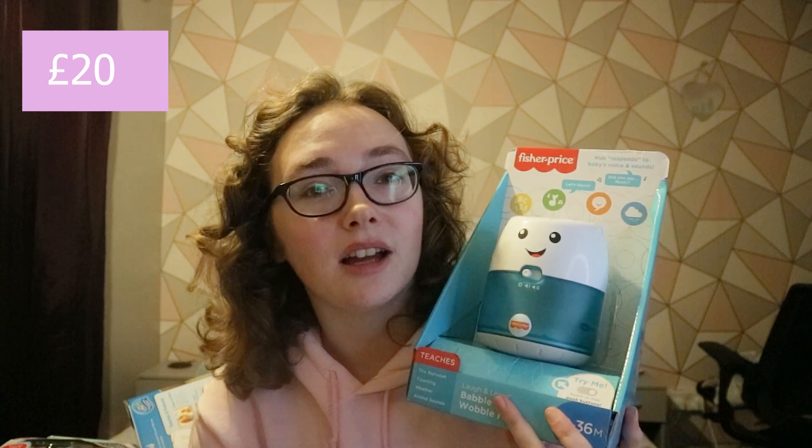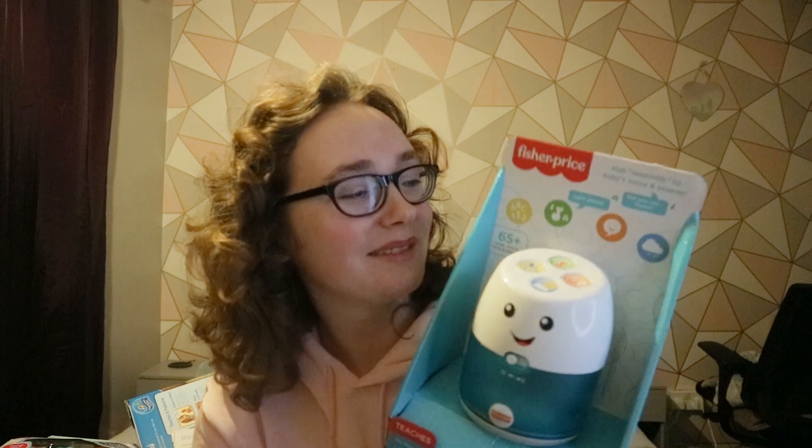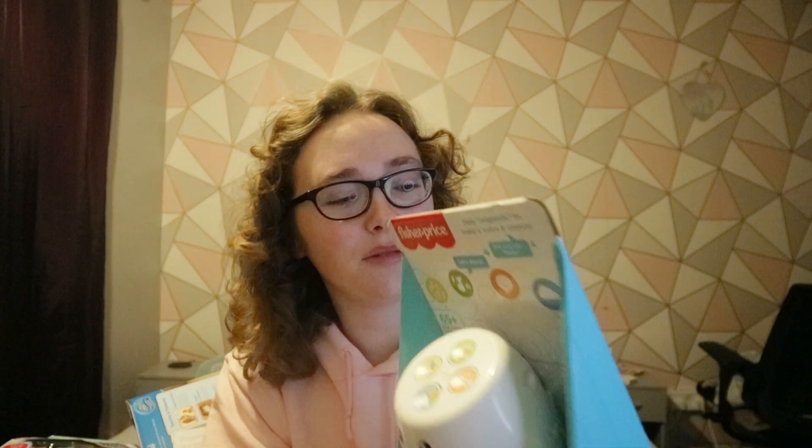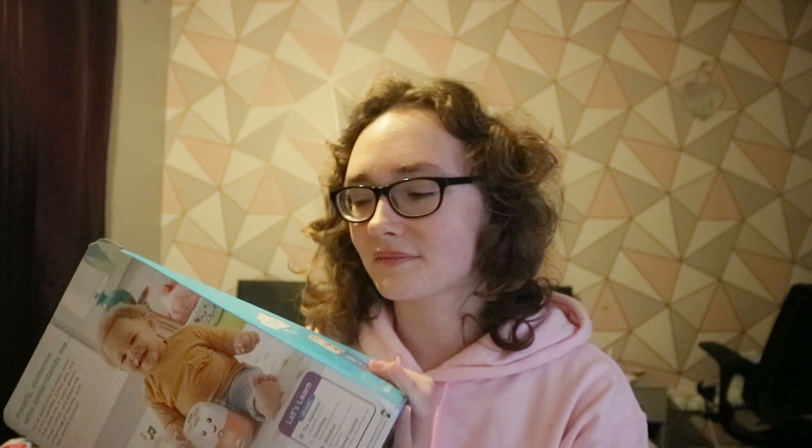This last smaller toy is from nine to thirty-six months — it's a Babble and Wobble Pub. It's basically like an Amazon Alexa or Google Home, but for babies. She actually saw it and started pressing the buttons, dancing with it. It teaches the alphabet, counting, weather, and animal sounds. It listens to your child's babbles — if they babble something after a song, it'll say 'Did you say this?' and start playing accordingly. Kane wasn't too impressed when it misheard him, but Naomi enjoyed it.